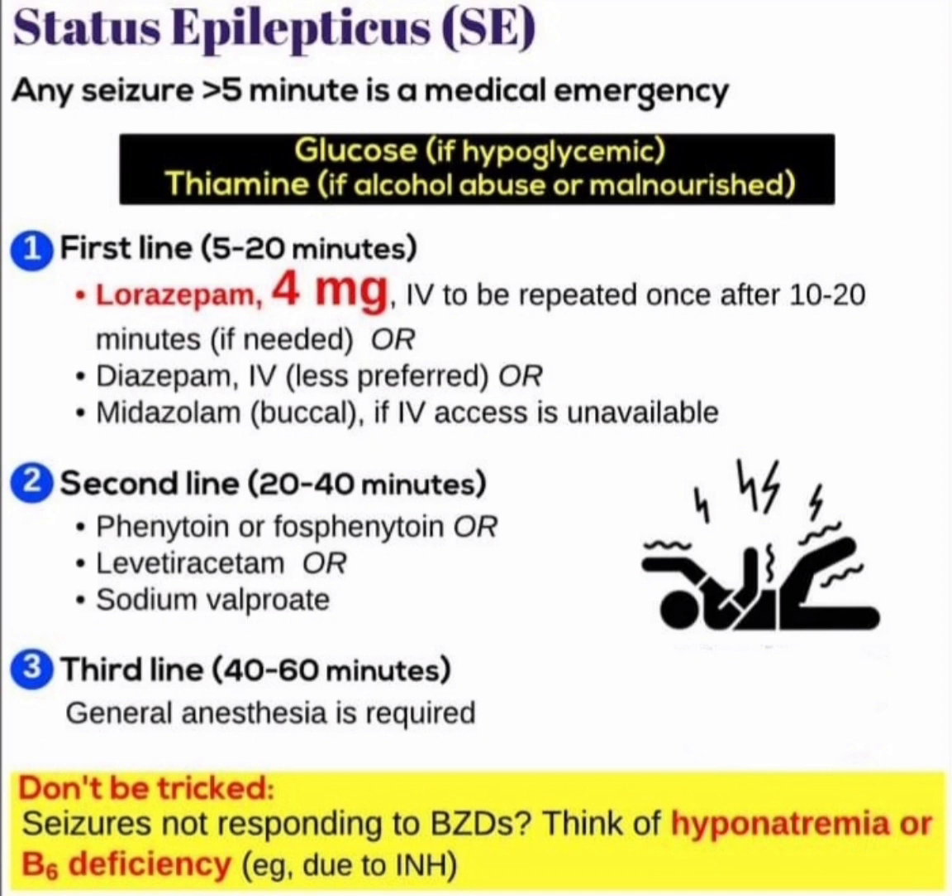First-line treatment (5 to 20 minutes): lorazepam 4mg IV, to be repeated once after 10 to 20 minutes if needed. Alternatively, diazepam IV (less preferred), or midazolam buccal if IV access is unavailable.